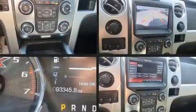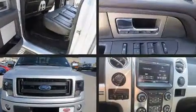The 2013 Ford F-150. It features four-wheel drive capabilities, a durable automatic transmission, and a 3.5-liter six-cylinder engine.